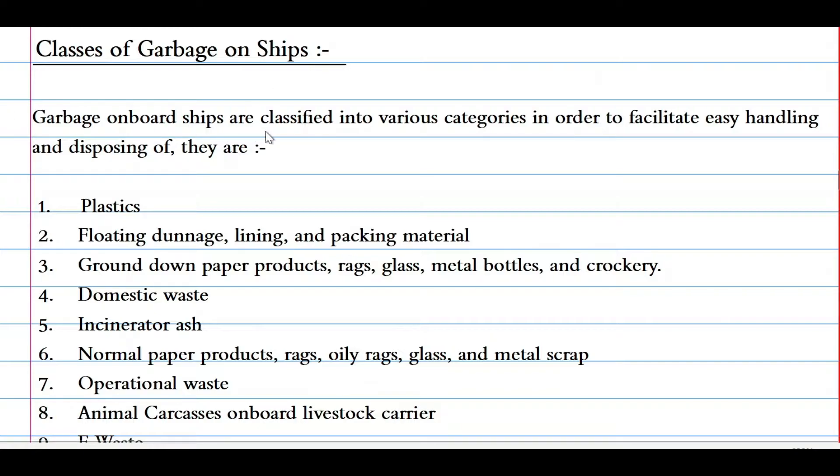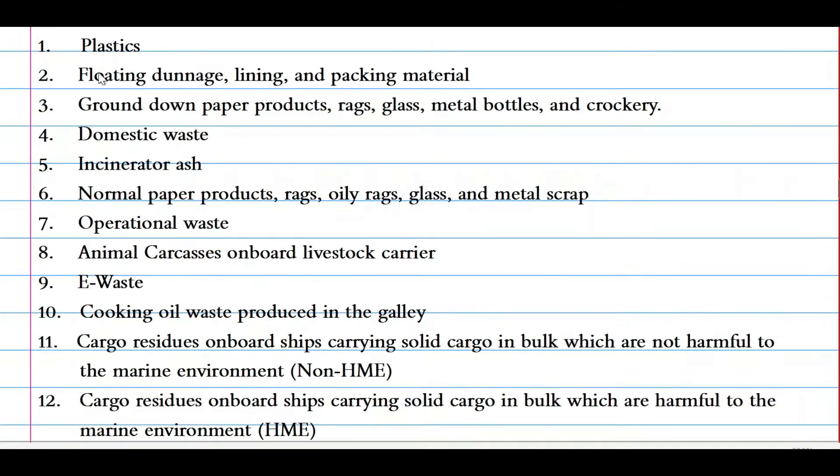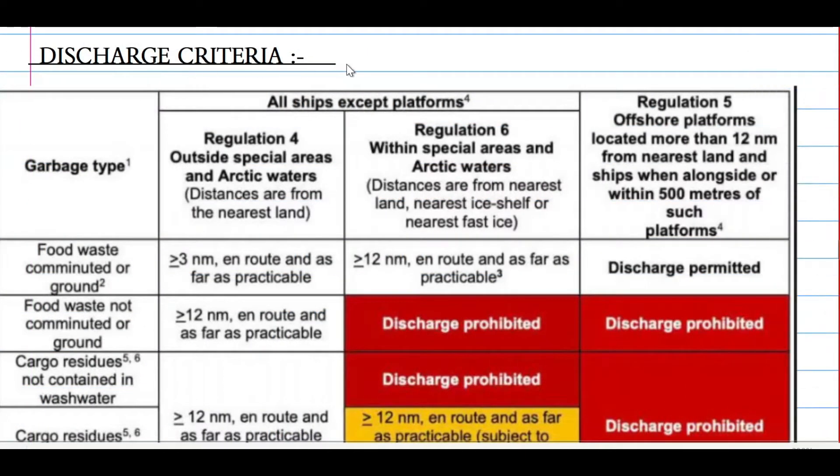Now let's look at the classes of garbage on ship. Garbage on board a ship is classified into various categories to facilitate easy handling and disposing. They are: plastics, floating dunnage, lining and packing materials; ground-down paper products, rags, glass, metal, bottles and crockery; domestic waste; incinerated ashes; normal paper products, rags, oily rags, glass and metal scraps; operational waste; animal carcasses on board livestock carriers; e-waste; cooking oil; waste produced in the galley; cargo residues on board a ship carrying solid cargoes in bulk which are not harmful to the marine environment; and cargo residues harmful to the marine environment.